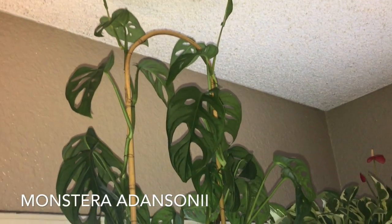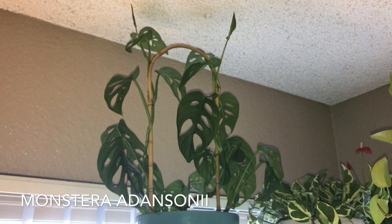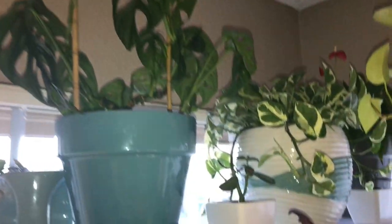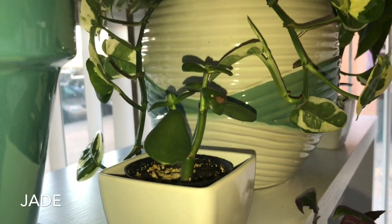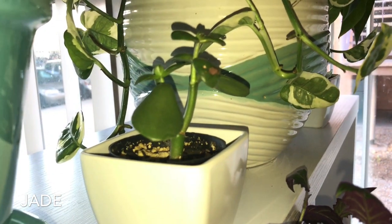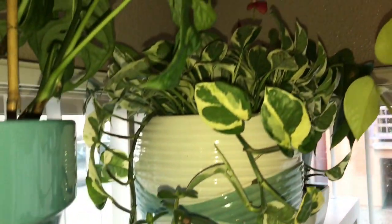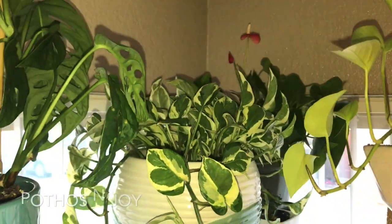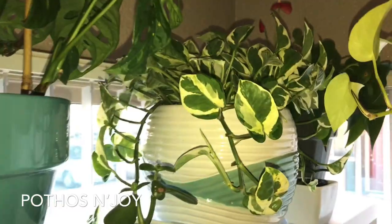Up top here I have my Monstera adansonii and it is growing, looking good. Right next to it I have one of my jades — it's a slow grower but it's giving me progress. Look at my gorgeous pothos N'Joy; that is beginning to trail already since the last cut.